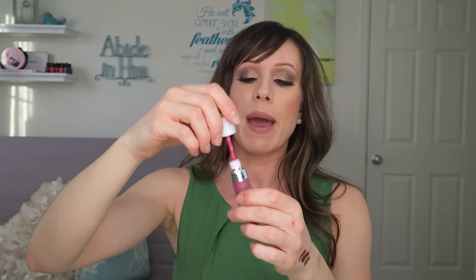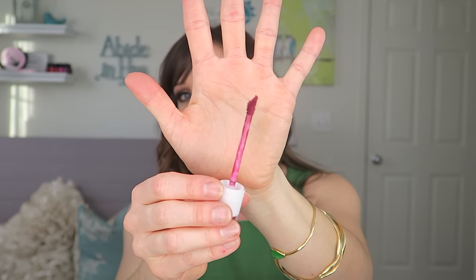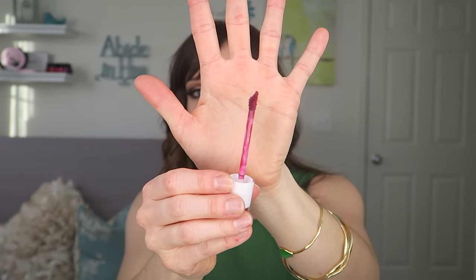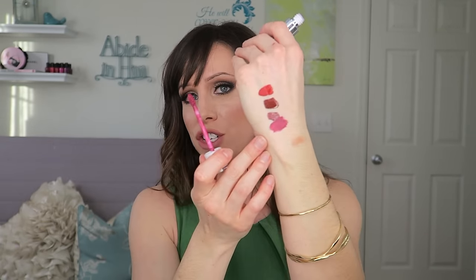The packaging is very similar to Jeffree Star — it also has that little divot in the wand so the product just chills in there. These are less liquidy than Jeffree Star; they're a little more mousse-y, kind of whipped almost. These are comfortable on the lips. I do have a little bit of trouble with Bury Me though — I think it's the whipped texture.